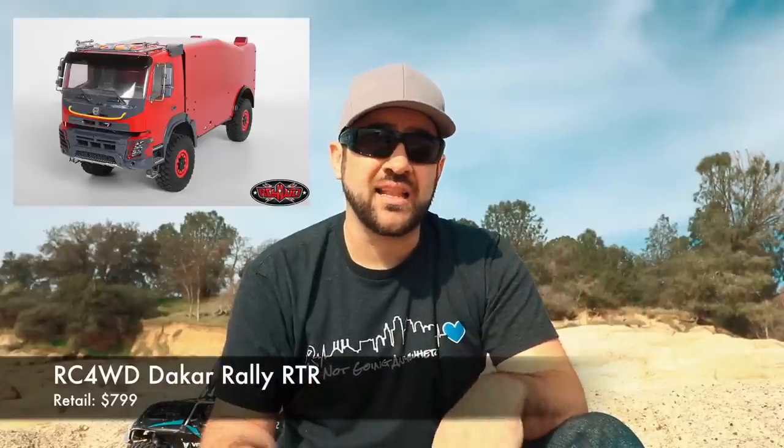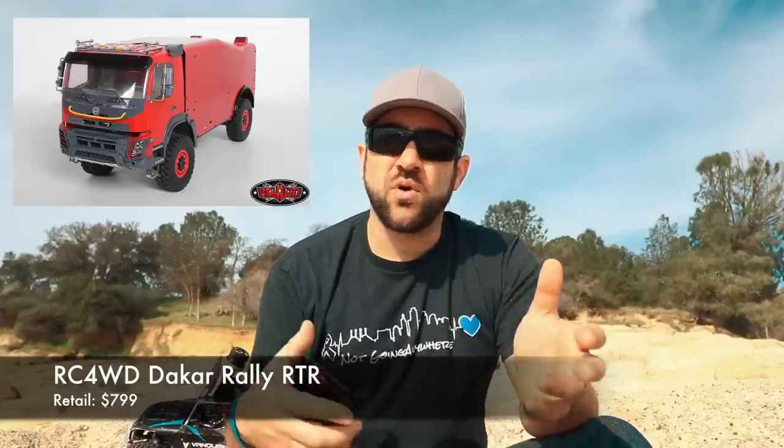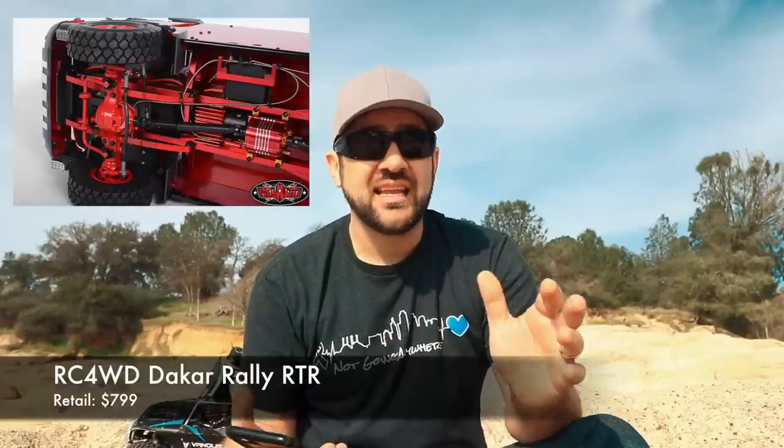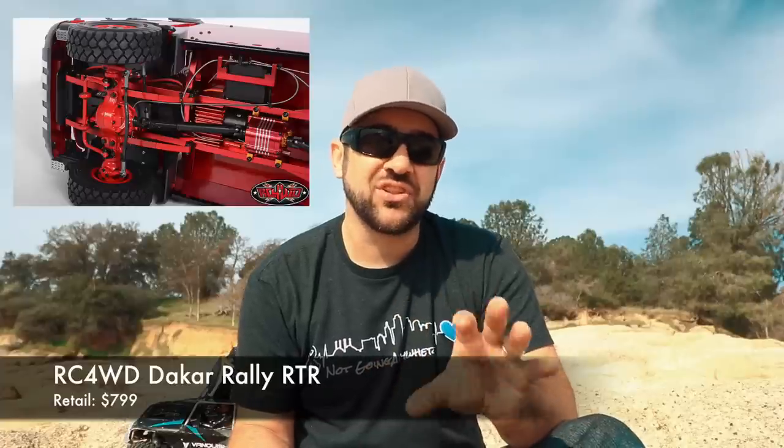A lot of what we saw this week was basically just details being released on things we've already talked about. RC4WD gave us all the details on that JD Models Dakar rally truck — it's based on basically Tamiya 1/14th scale sized parts. The price really isn't that bad for what that thing has inside. If you're a Dakar fan and want something super scale, it's a great truck, and the price wasn't nearly as bad as I would have guessed. Links are in the description on the YouTube video.